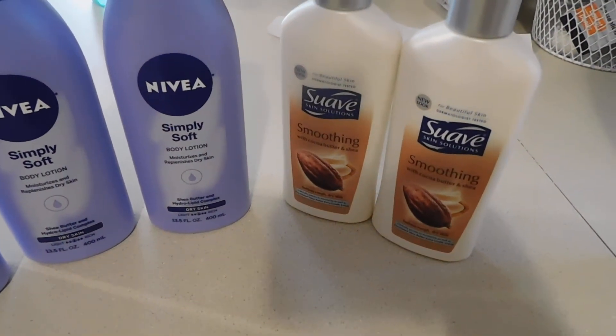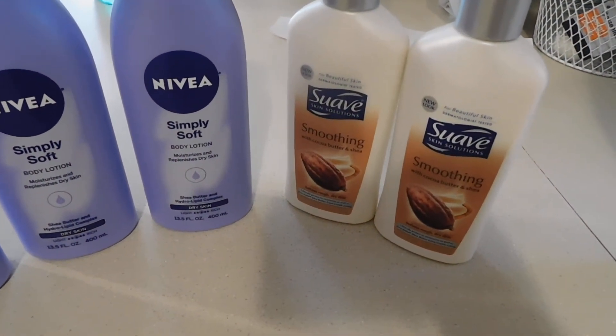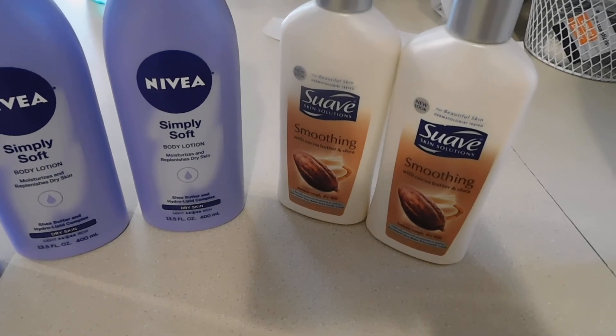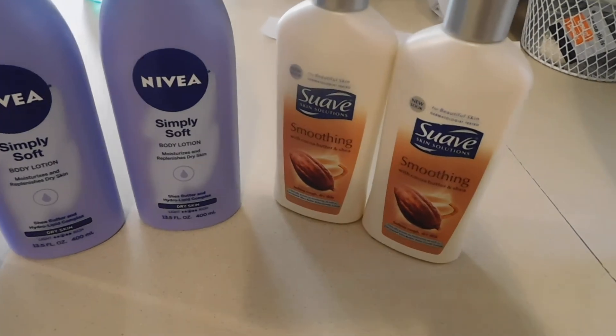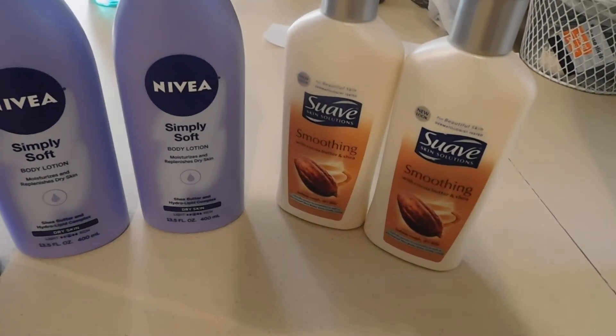I got three of those and I got two of the Suave, because we have $0.75 off one coupons for that. But I think I used my $1 off one coupon that we just got as of today, because I get early inserts, so that's why I already had it.